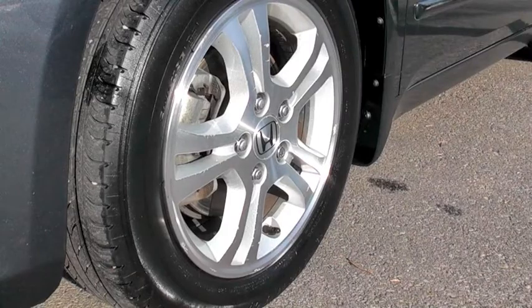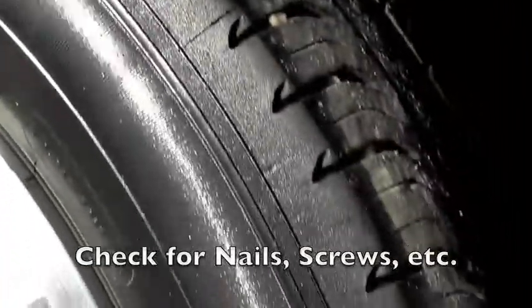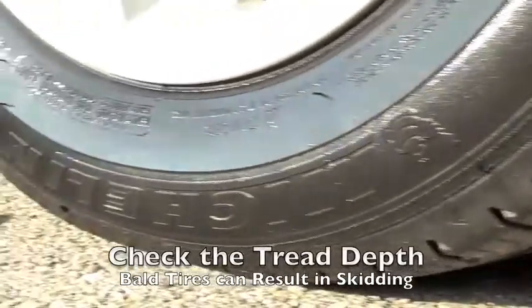Be sure to perform a visual inspection of the tire itself. Check the tread for nails, screws, and anything else that could puncture or be puncturing the tire. Check the tread depth — bald tires have very little traction and can result in skidding.